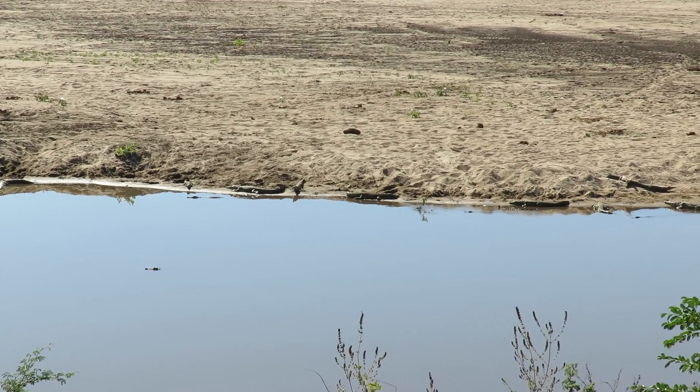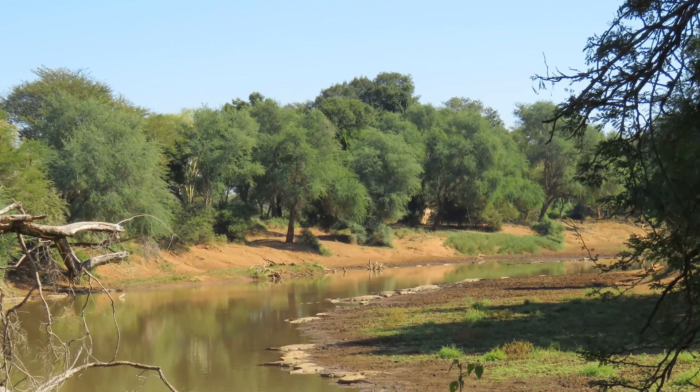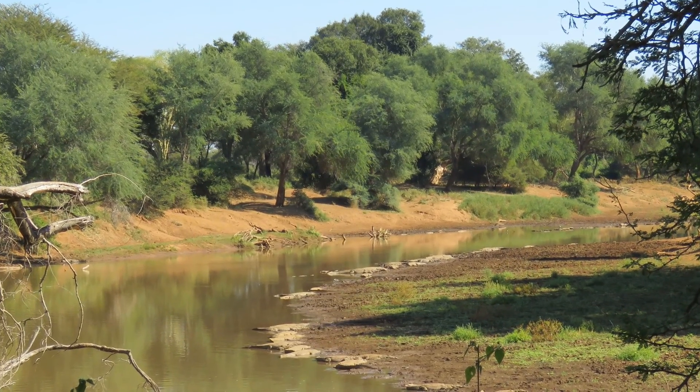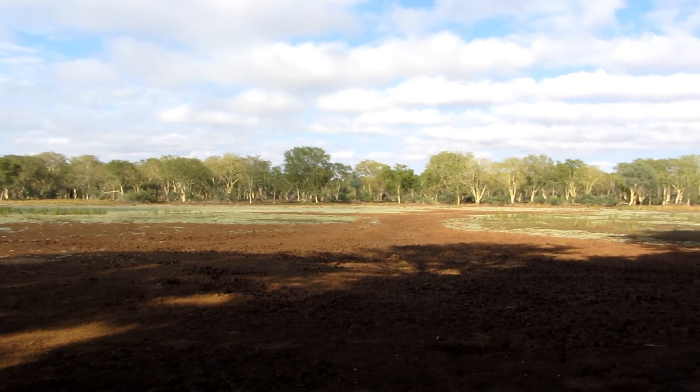Only some of the rivers and pans had visible water levels. During the summer rain season between October and April, roads in this region can be inaccessible for up to nine months.